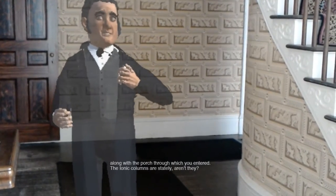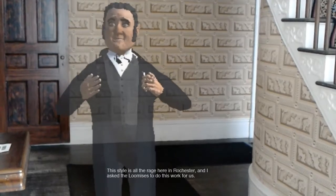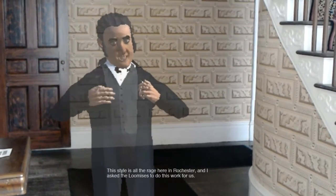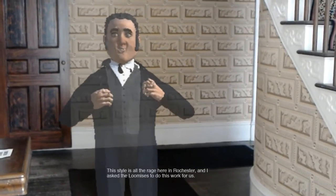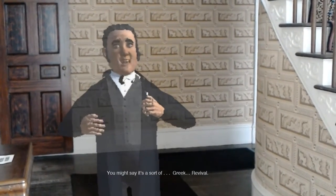The ionic columns are stately, aren't they? This style is all the rage here in Rochester, and I asked the Loomises to do this work for us. You might say it's sort of Greek revival.